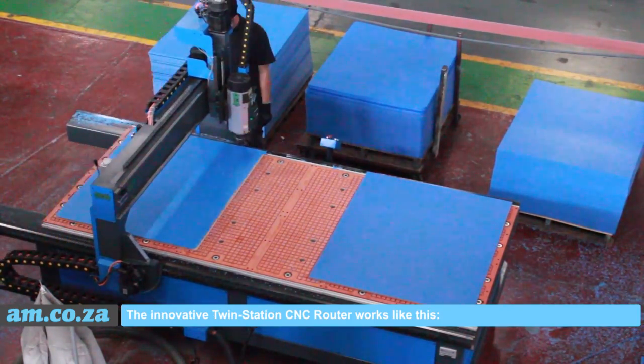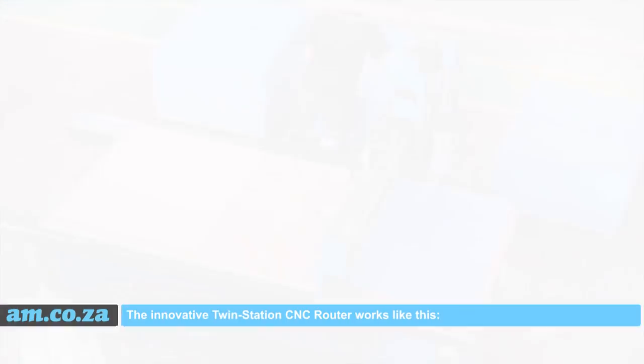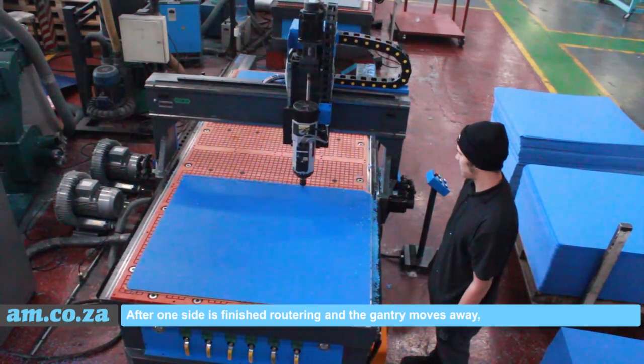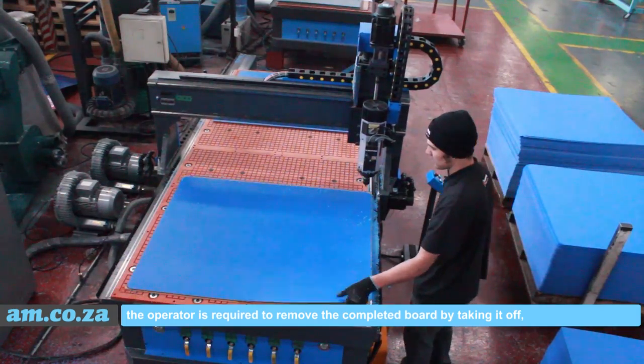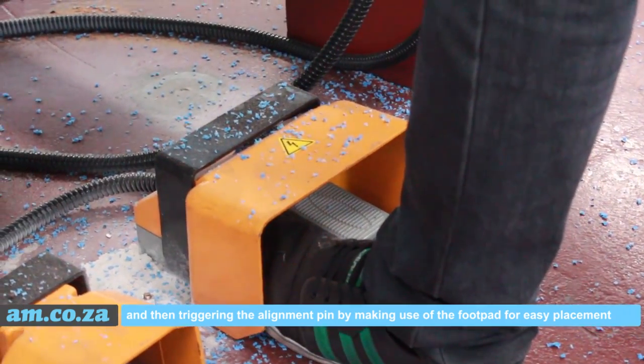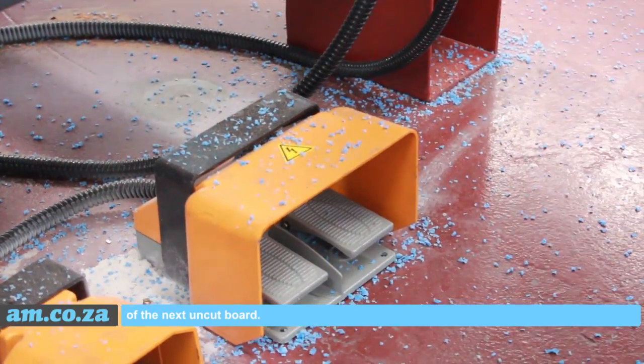The innovative TwinStation CNC router works like this: after one side is finished routering and the gantry moves away, the operator is required to remove the completed board and then trigger the alignment pin by making use of the footpad for easy placement of the next uncut board.